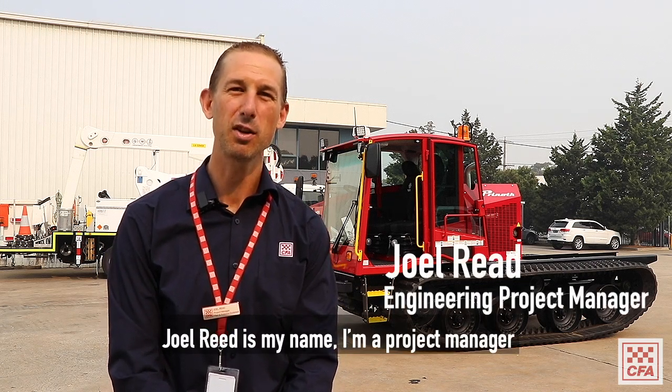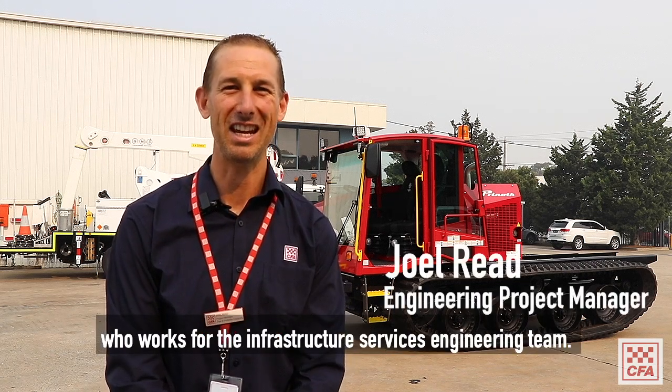Joel Reed is my name. I'm a project manager who works for the Infrastructure Services Engineering team.